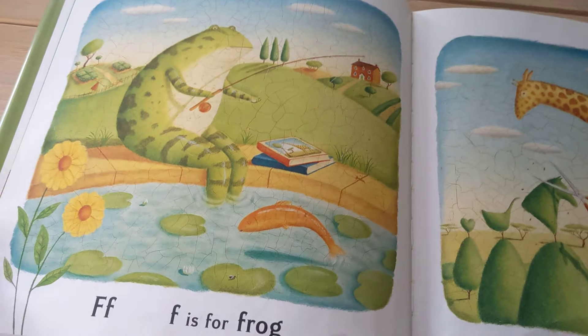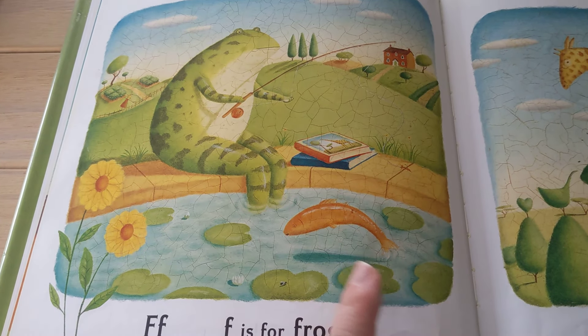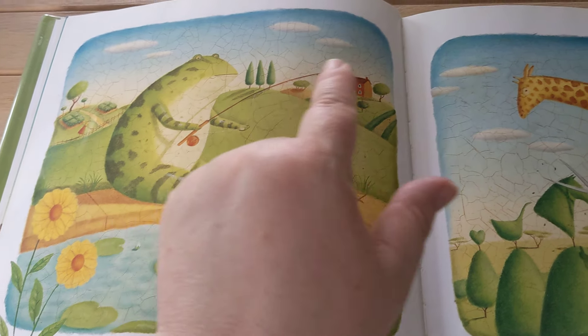F is for Frog — ribbit! — Fish, Farm, Fishing Pole.